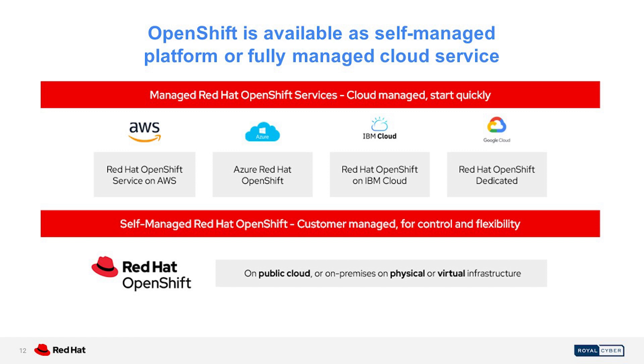OpenShift is available as a self-managed platform, and it is also available as a fully managed cloud service. The OpenShift Platform Plus is a self-managed software solution that you can deploy in your data center, public cloud, or edge location. OpenShift managed services include OpenShift Dedicated, which includes ARO hosted on Azure, AWS, and Google, as well as IBM, where it is fully managed jointly by Red Hat and the service provider partners. You can choose the model that best suits your needs, or a combination of both.